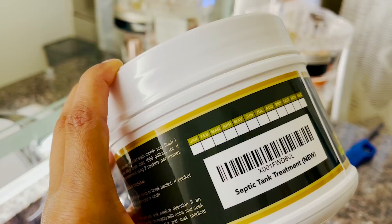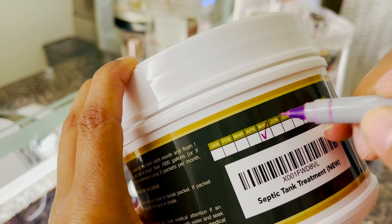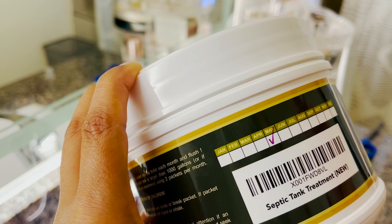You have peace of mind that you've treated your septic tank and you're not going to have those unwanted backups. For the fact that it's natural and I don't have to handle any more chemicals in this home, and the convenience of it being 12 months and having the tracker on the container — I love that. That's just my point of view.